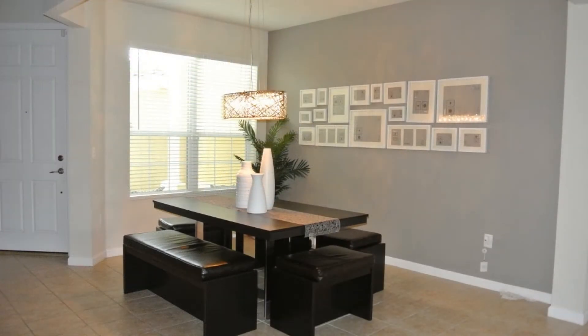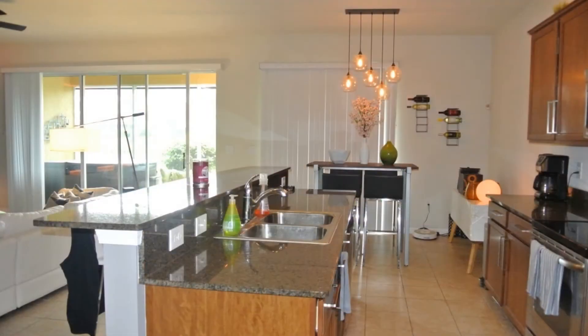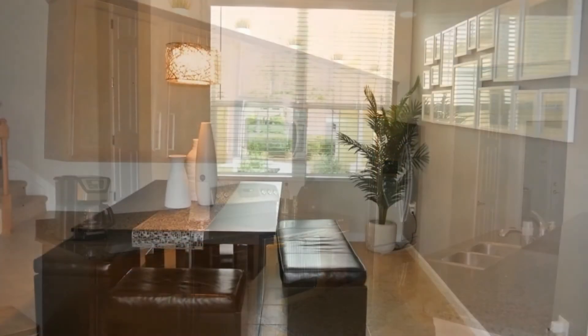This property boasts custom motion sensor light fixtures throughout the downstairs and built-in auto night lights on multiple outlets. It has a spacious living room with plenty of natural light. The kitchen features custom lighting, stainless steel appliances, and tile floors throughout.